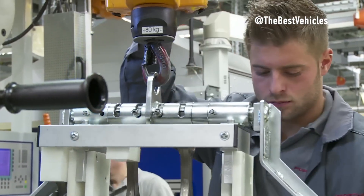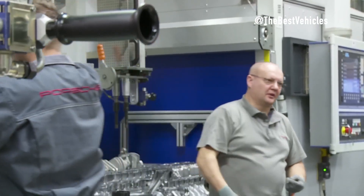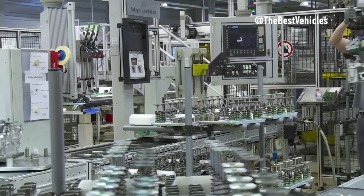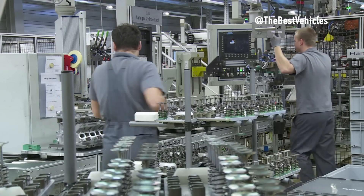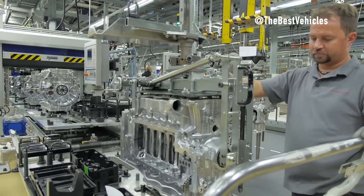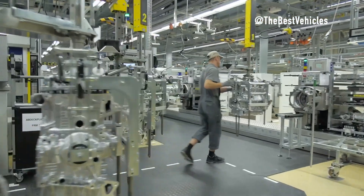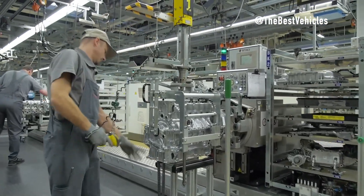Introduced in 1963 as the 901, the Porsche 911 has become a strong pillar of the Porsche product line. Over the decades it has evolved from a basic sports car into a supercar, offering countless body styles and variations. The current 992 generation 911, available in more than 20 configurations in the US, demonstrates the car's adaptability and enduring appeal.